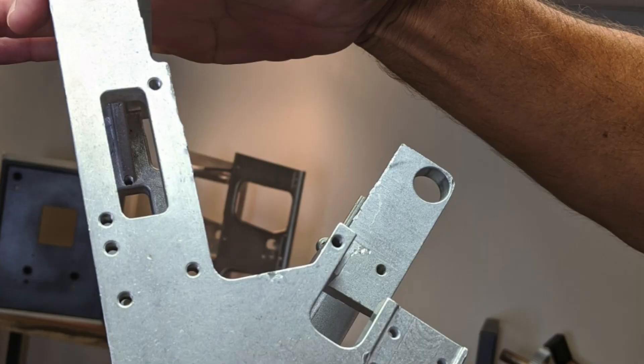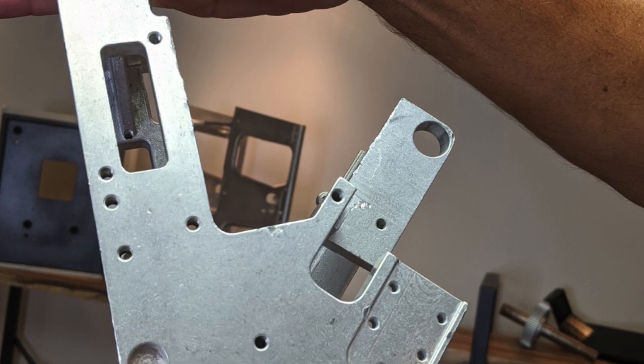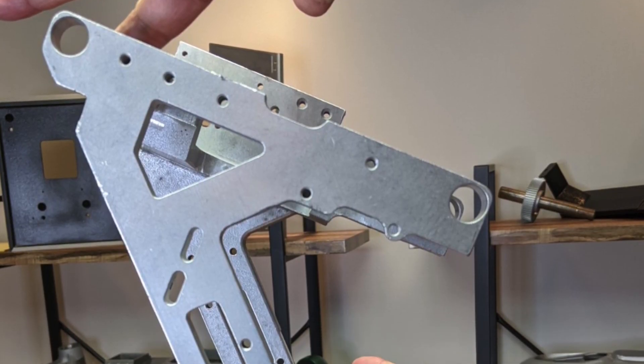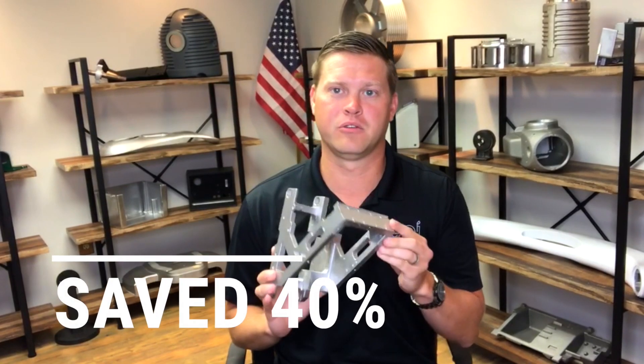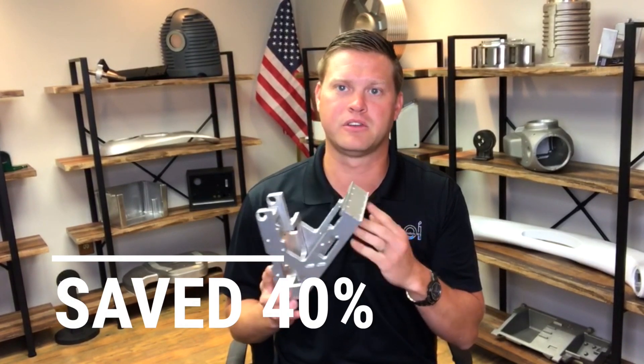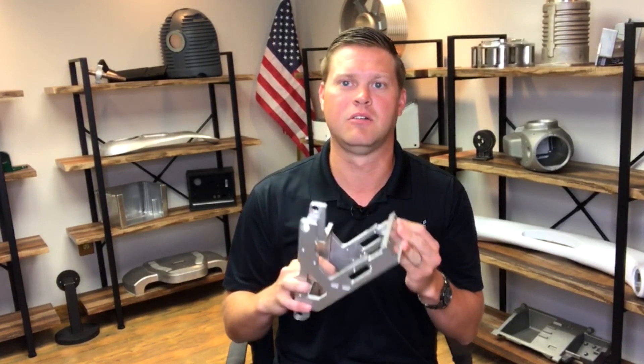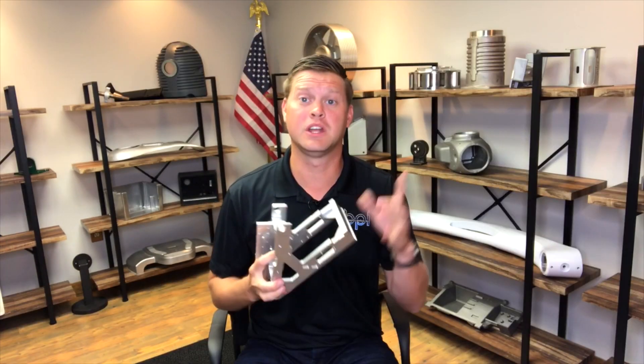At Batesville Products, we made this out of a casting in one unit. So the client had a choice: either 12 individual parts or one casting. This saved our customer 40% of the original cost, and they paid for the tooling within a couple of months. Imagine welding this together — 12 individual parts versus one casting — and we can do that for you.